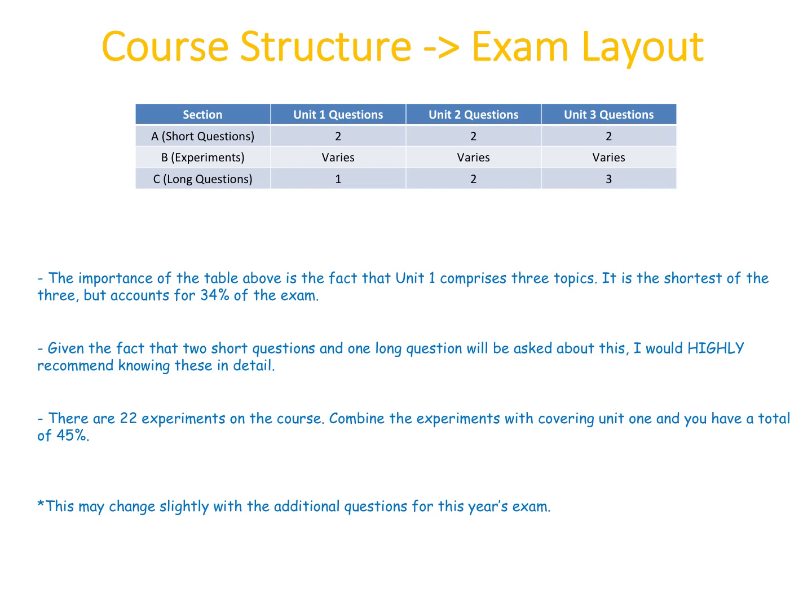Unit one accounts for 34% of the exam, which is huge. If you combine that with knowing the 22 experiments on the course inside out, that's 45% of the exam covered. So I would highly recommend knowing unit one really well and all 22 experiments.